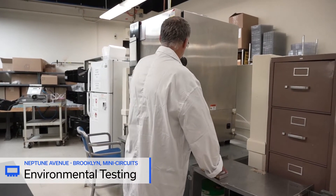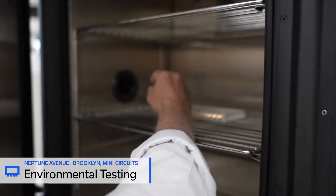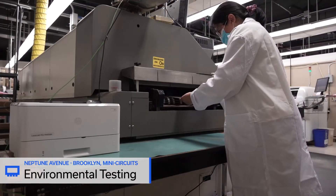Unlike many manufacturers, MiniCircuits has extensive environmental testing capabilities in-house, allowing tighter process control, closer collaboration with customers, and faster turnaround time.